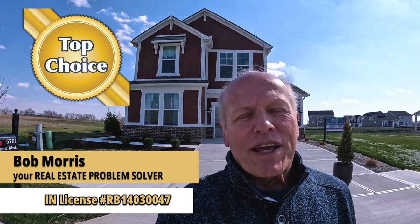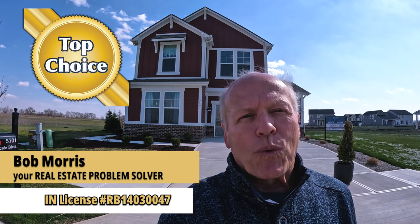Hi, this is Bob with Top Choice Real Estate and the Living in Indiana team, giving you the word on the street talking Indiana real estate. If you're thinking about moving to the greater Indianapolis area or relocating to McCordsville, Indiana, you're going to want to take a look at these three townhomes.